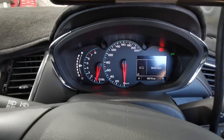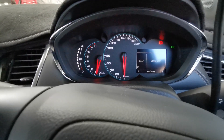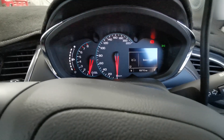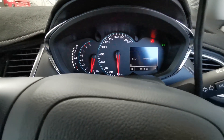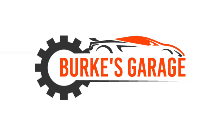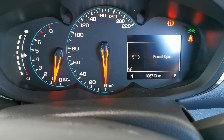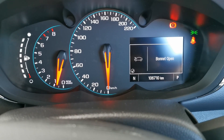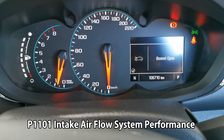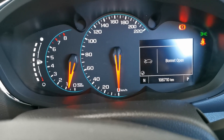Currently working on a Holden Trax — this is a 2017 model with the 1.4 engine. It has the engine management light coming on and off, and in this video I'm going to show you what that is. The engine light is now off but I have done a scan and it showed up P1101, which is intake air flow performance.